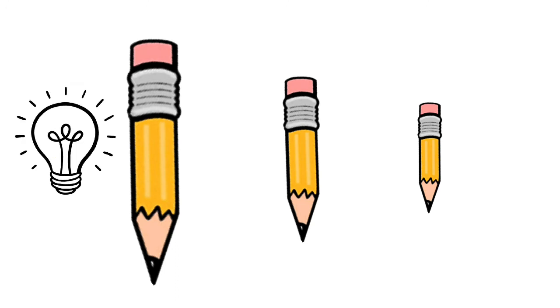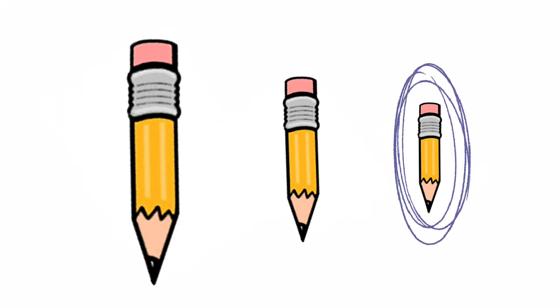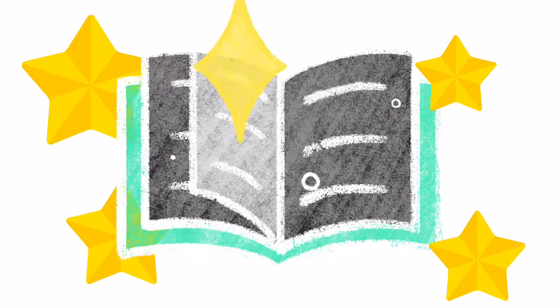Correct! This one is the longest and this one is the shortest. It's easy, right? Good job, kids! Now time to do the challenges in your book!